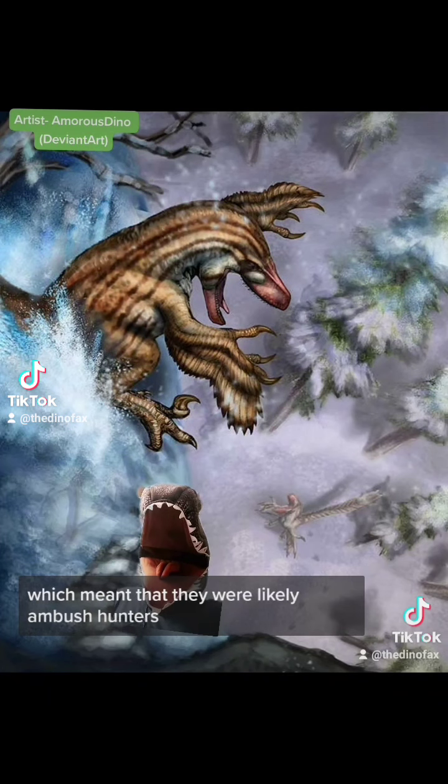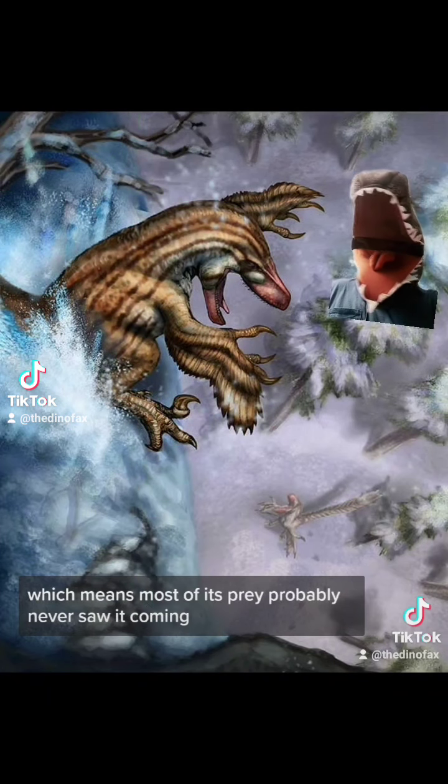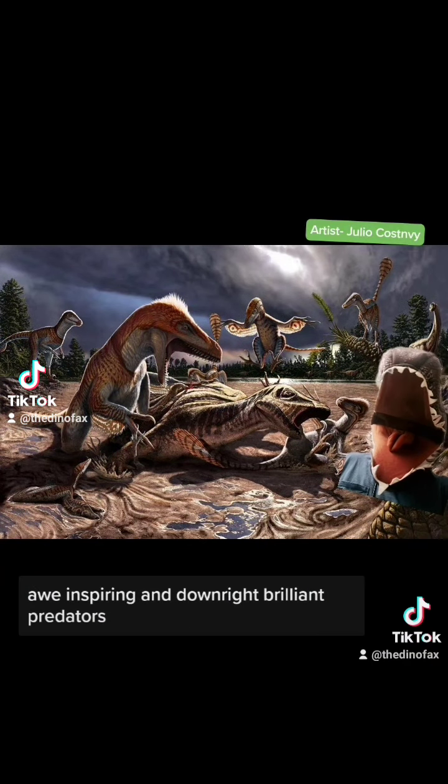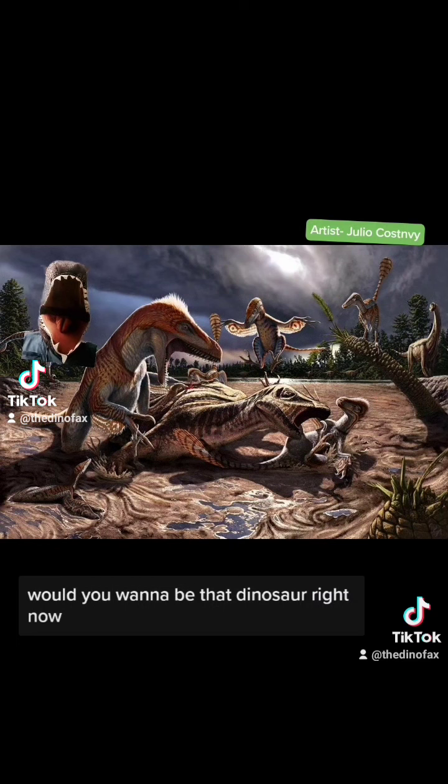Which meant that they were likely ambush hunters, meaning most of their prey probably never saw them coming. These guys are terrifying, awe-inspiring, and downright brilliant predators. Would you want to be that dinosaur right now?